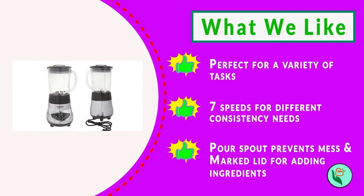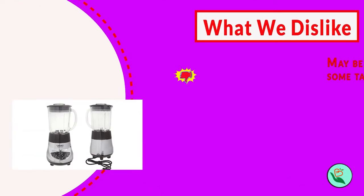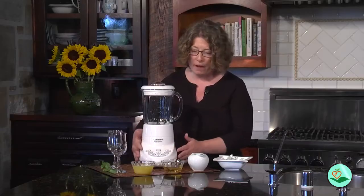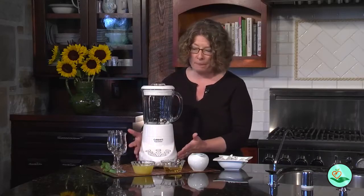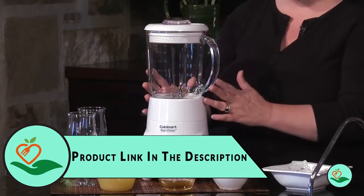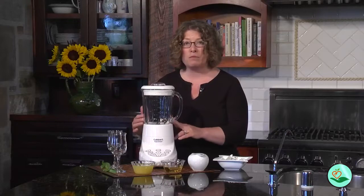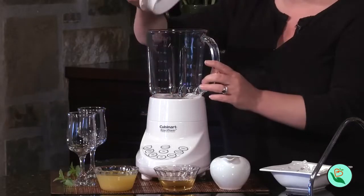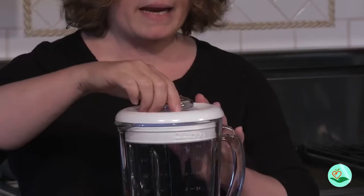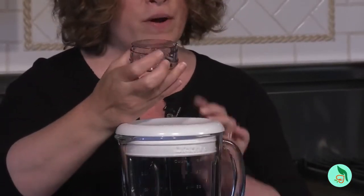Touchpad control is easy to use, and the indicator lights make it easy to see which speed you're on. The 40-ounce glass jar is perfect for making large batches, and the dripless pour spout means no mess when you're serving. The 2-ounce pour lid has marked measures so you can add ingredients while blending. The blender measures approximately 13¼ by 7⅓ by 9⅞ inches and is backed by a 3-year limited warranty.